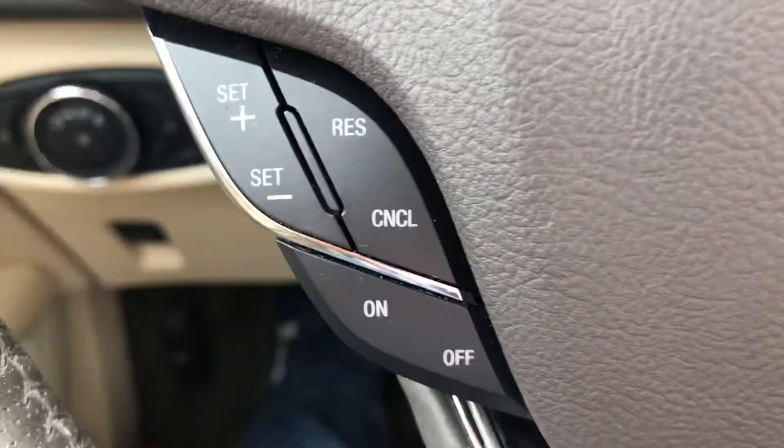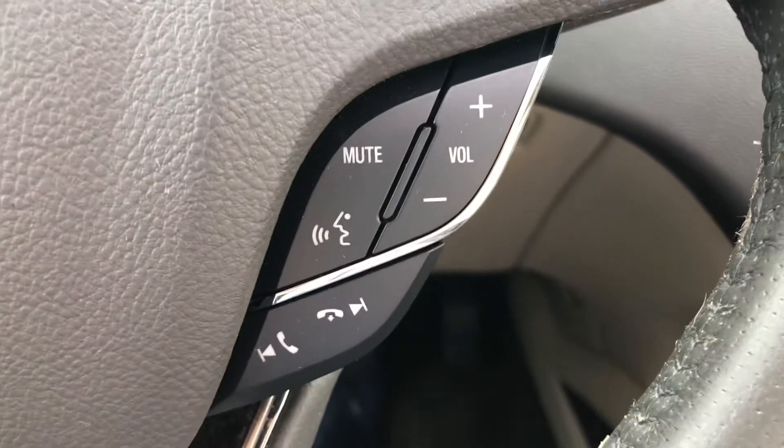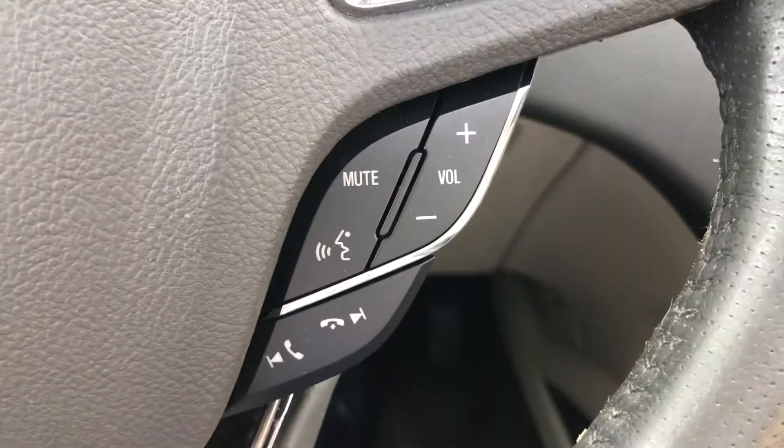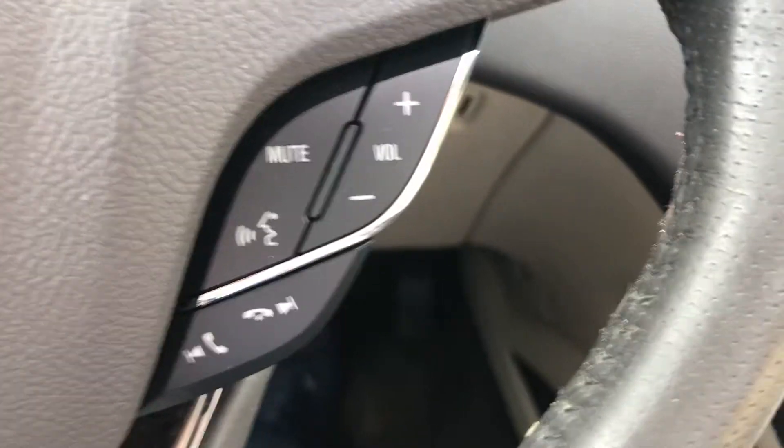Down here we also have cruise control, stereo controls, and Bluetooth. This is a true deep Bluetooth that allows you to make phone calls and control your phone with the media files on it, all with your voice.